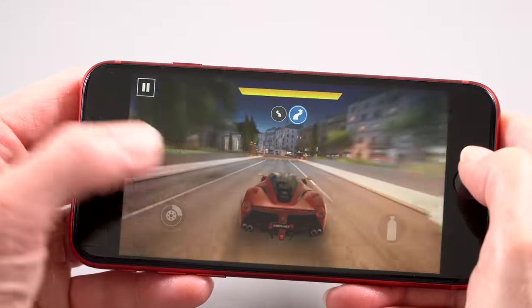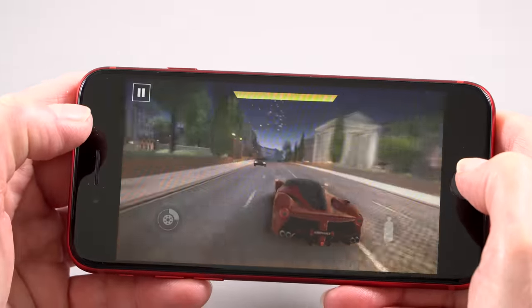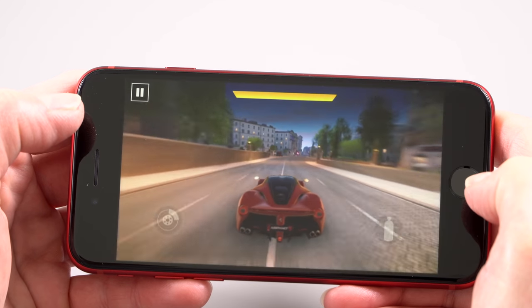You can game on it — the performance is obviously up to it — but you are dealing with a small screen. For touch-based shooters and games like that, you're going to be blocking a lot of the screen with your thumbs. If you're playing something more casual like Candy Crush, it's certainly fine. The performance is there for any game, but the size of the screen will be the limiting factor.